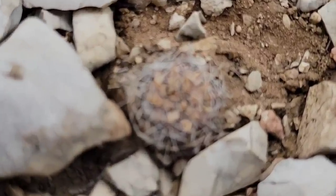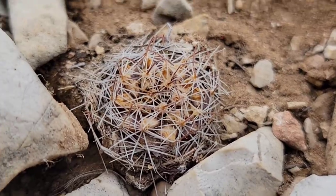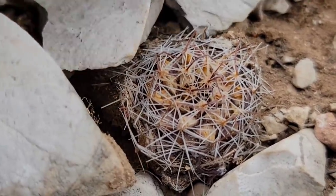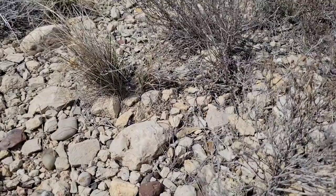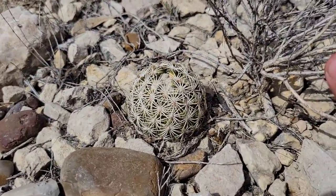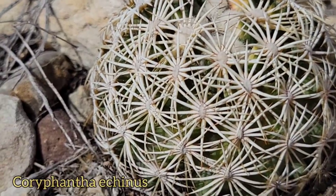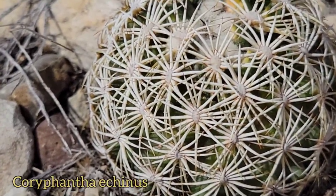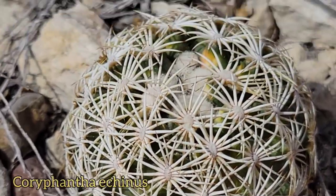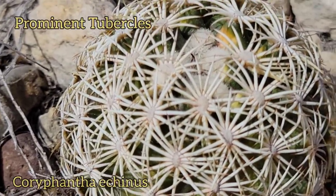Little cactus right there — can't even tell what it is. It's not Epithelantha. There might be a Mammillaria. Little tubercles — too small to tell. Cover him back up with his rocks. Here's another fine example of crypsis in cacti, using those spines to hide. You can see the spines on this guy are much thicker, with almost no central spines — just radial spines. But you've got the prominent tubercles topped by the areoles.